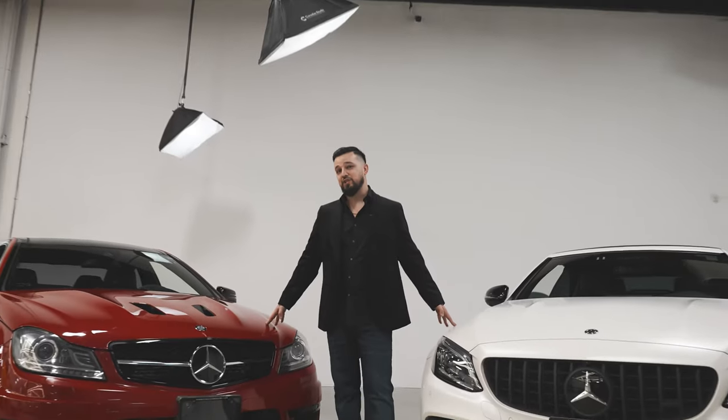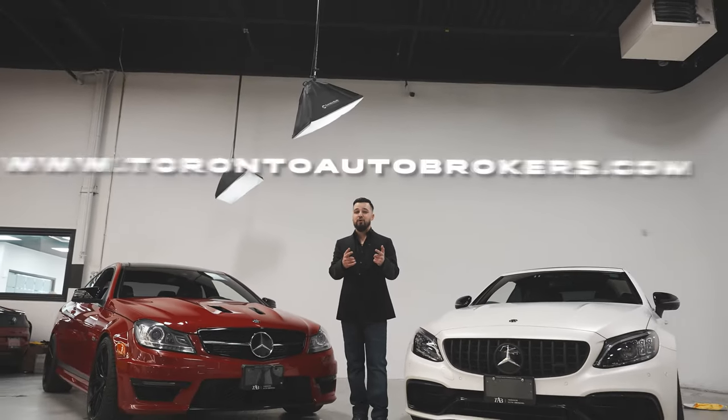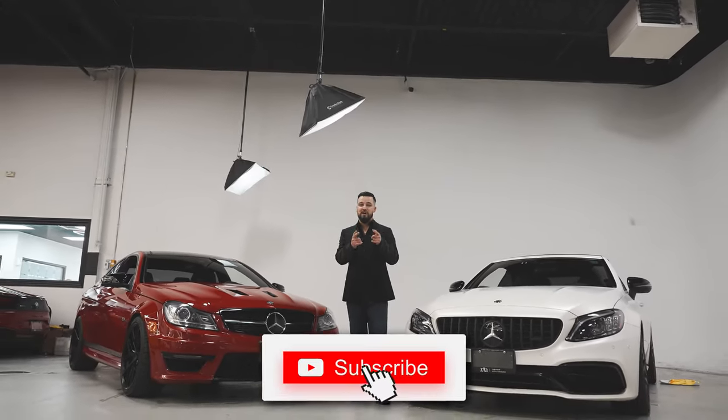These are beautiful cars. If you guys want to check them out, come check them out at torontoautobrokers.com. Thank you so much for watching — please subscribe.